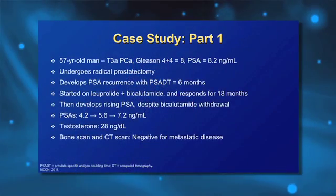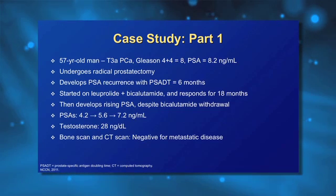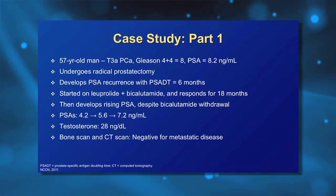This is one of my favorite sections where we get to talk about three or four cases and see how each of the faculty members will manage them. We'll start with the first case. This is a 57-year-old man with a diagnosis of T3A prostate cancer, Gleason score of 4 plus 4 equals 8, with a PSA of 8.2 at diagnosis.